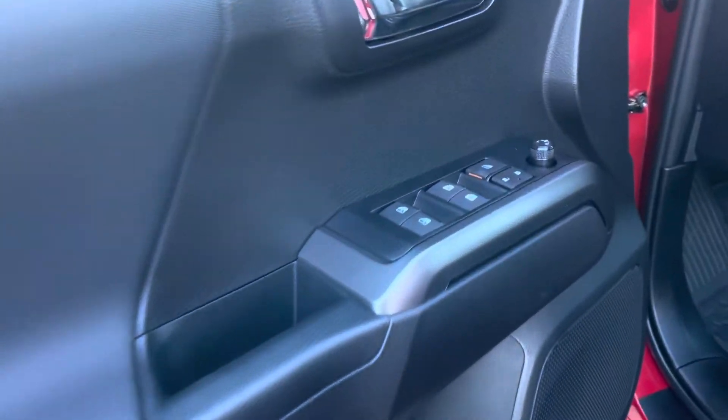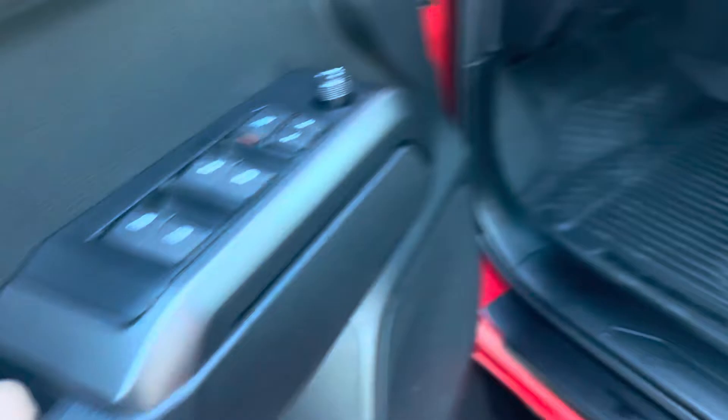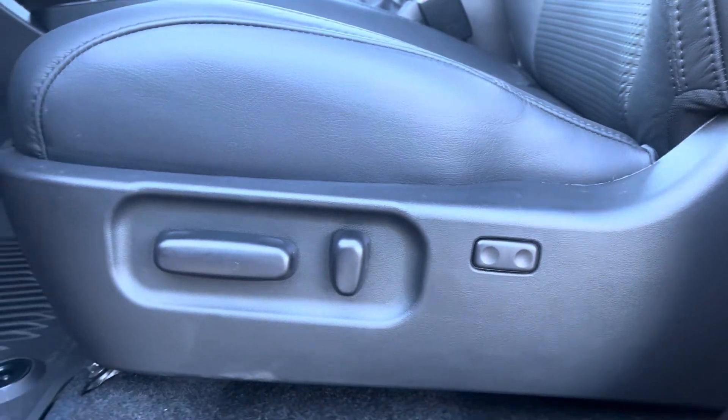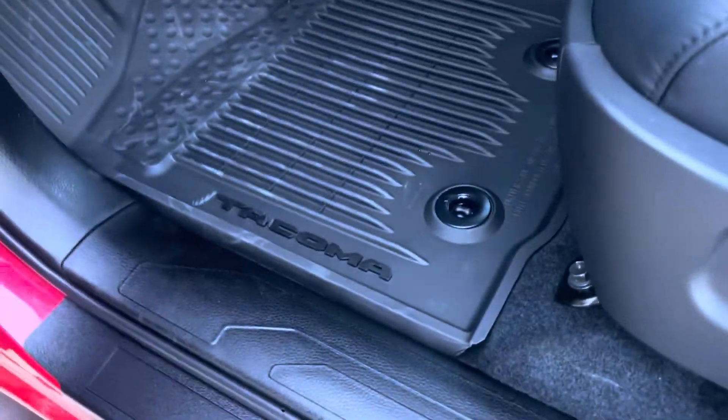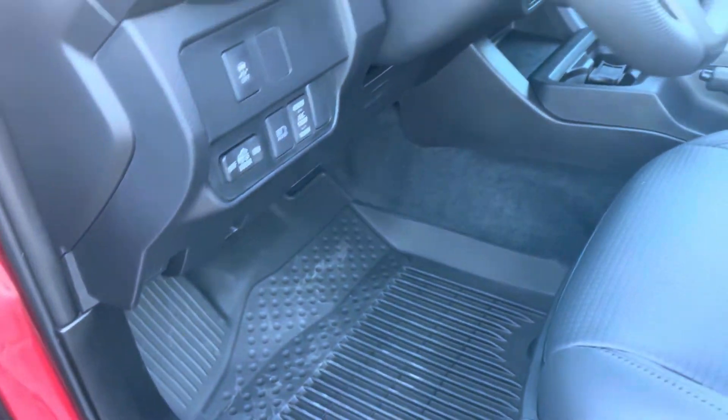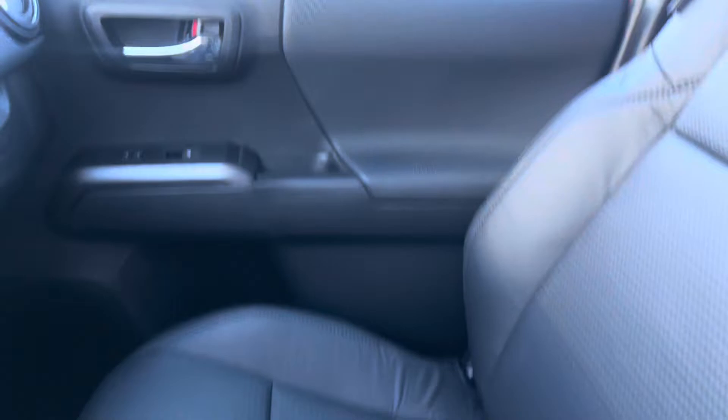Over here we have power windows, mirrors, and locks. There's a nice eight-way power adjustable driver's seat with lumbar support. Again, the upgraded rubber mats have a bit of a higher lip. The front seats also have the nice embossed leather.